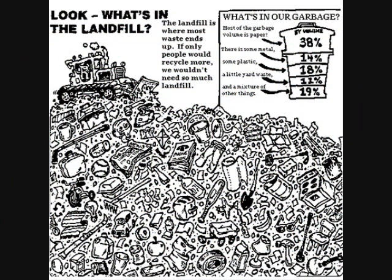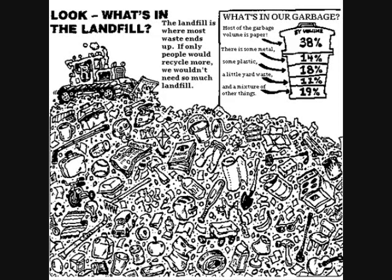When we dispose of our waste, we don't really think about where it is going. But the waste we dispose of ends up in landfills. 30% of our garbage is paper, 14% is metal, 18% is plastic, 11% is yard waste, and 19% is a mixture of other things.